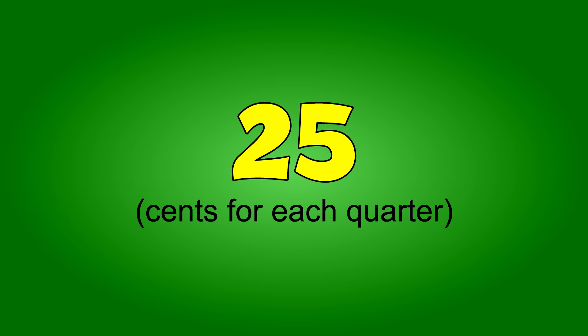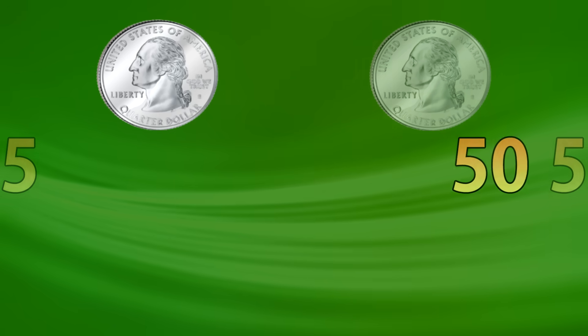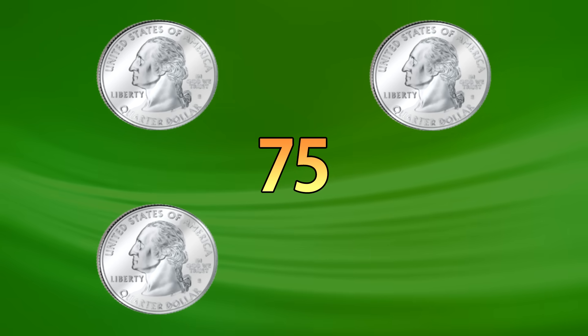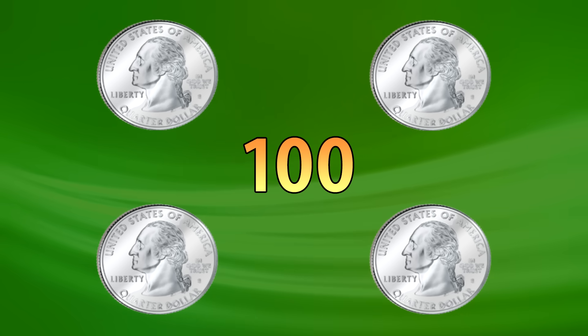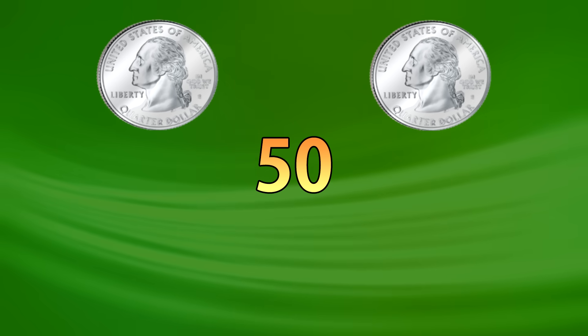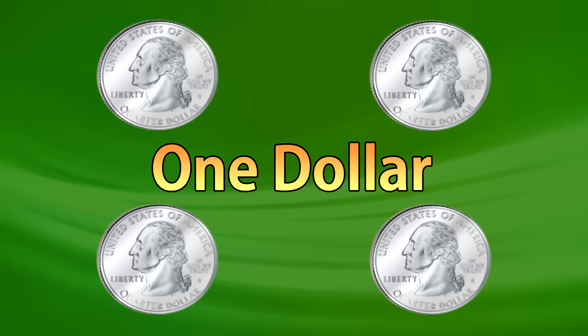Count by twenty-fives. Ready? Twenty-five, fifty, seventy-five, one hundred, twenty-five, fifty, seventy-five, one hundred, twenty-five, fifty, seventy-five, one hundred. Let's count faster.